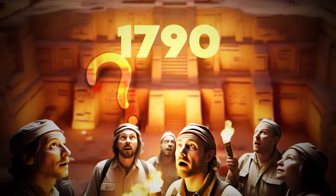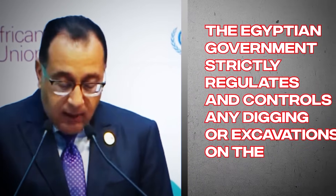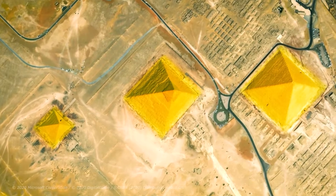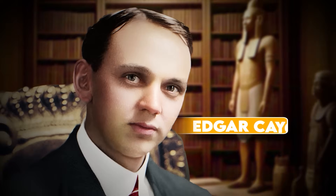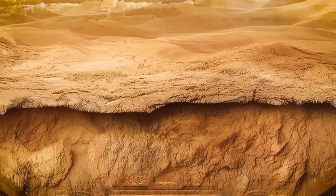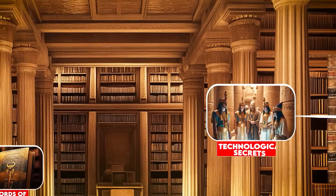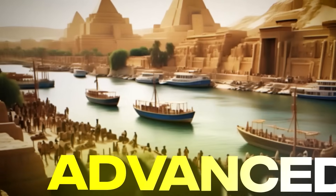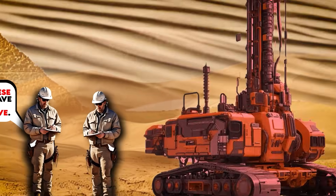Despite all these years of research, what's holding archaeologists back from truly discovering what lies below these pyramids is none other than government regulations. The Egyptian government strictly regulates and controls any digging or excavations on the Giza Plateau, primarily to preserve and protect the archaeological heritage of Egypt, though many archaeologists say otherwise. A famous psychic from the early 1900s known as Edgar Cayce became famous for his theory of a Hall of Records located below the Sphinx at the Giza Plateau — an underground chamber essentially functioning as an ancient library containing lost texts, technological secrets, and records of advanced prehistoric civilizations. Many people have tried accessing the Hall of Records, but most attempts have either been inconclusive or blocked by the Egyptian government.